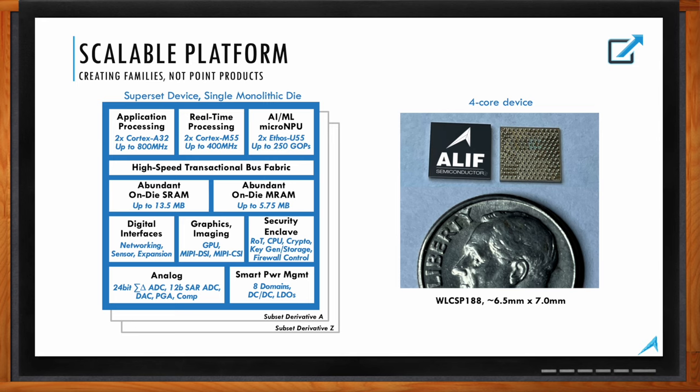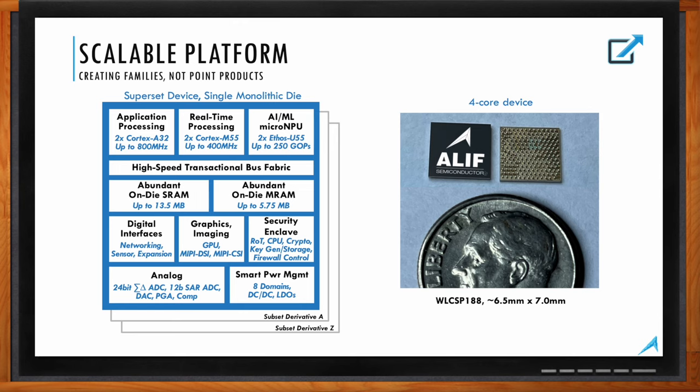So how can your audience know which series is the best fit for their application? The E1 single-core devices include the MCU core and NPU acceleration unit, up to 4.25 megabytes of SRAM — very memory-rich for this class — and up to 1.5 megabytes of MRAM. All the serial and sensor interfaces are available for use cases like cargo and asset tracking, failure prediction, power conversion, and embedded control. E1 also has a dedicated low-power camera interface.